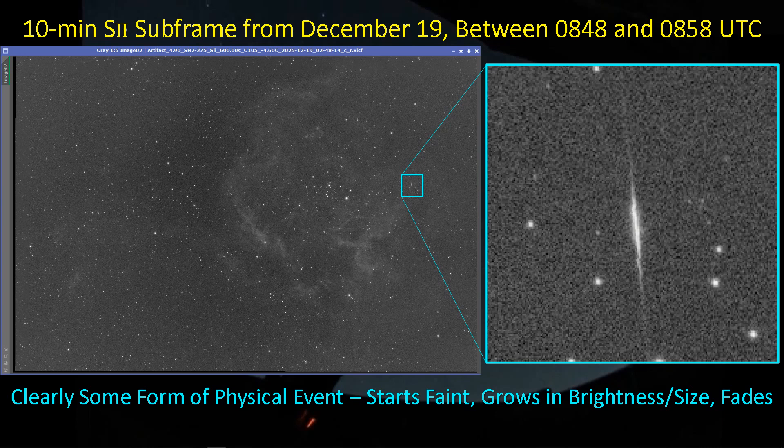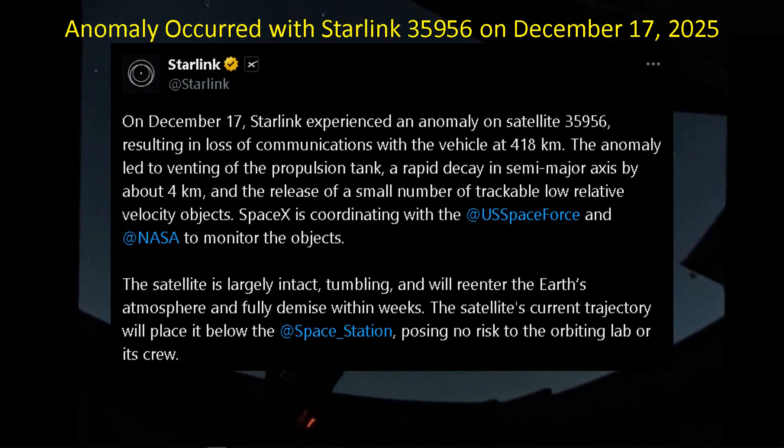It's not an anomaly of the camera, and it's not a signature of a typical satellite. A typical satellite we just see as a bright, thin white line through our images — not this kind of behavior. So it's very odd. I looked it up on Google the next day, asking if there was space debris that had entered the atmosphere and burned up, or maybe a meteorite re-entering. Google sent me to several links to a Starlink post about one of their satellites. Here's that post.